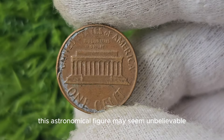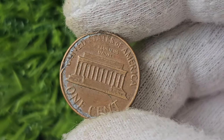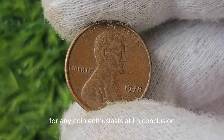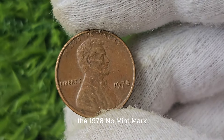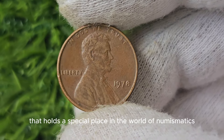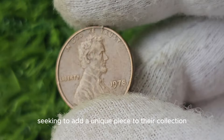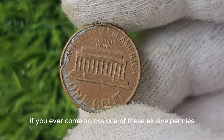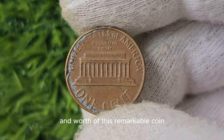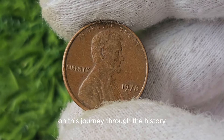This astronomical figure is a testament to the allure of rare coins within the collecting community. Owning a piece of history such as the 1978 No Mint Mark Lincoln penny can be a thrilling and rewarding experience for any coin enthusiast. The 1978 No Mint Mark Lincoln penny is a fascinating and valuable coin that holds a special place in the world of numismatics. Its rarity and historical significance make it a coveted treasure for collectors seeking to add a unique piece to their collection.